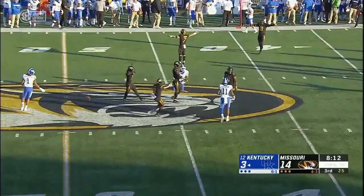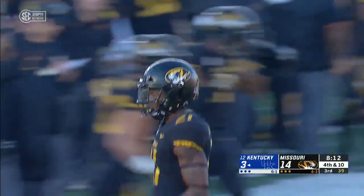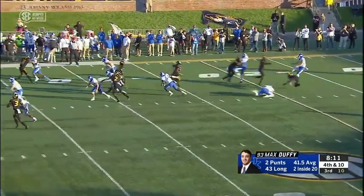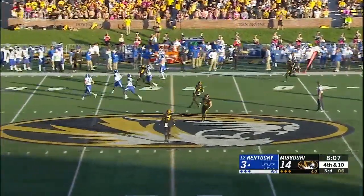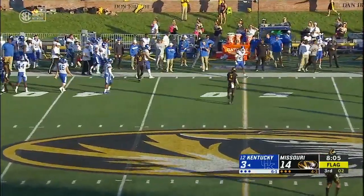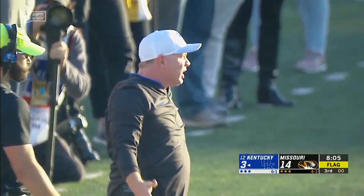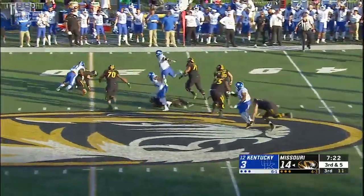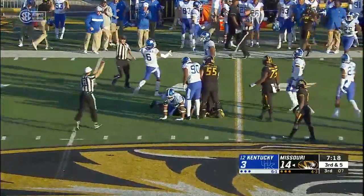That's into traffic — batted away, looking for Dorian Baker. Christian Holmes. Three Kentucky quarterbacks today, Snell has been in there in the Wildcat. And it's shanked by Duffy off the side of his foot, a flag does come in. We'll see if this might be a roughing penalty on Mizzou. On third and five, Josh Allen — ball is out, appears to be recovered by Yasir Durant, left tackle.